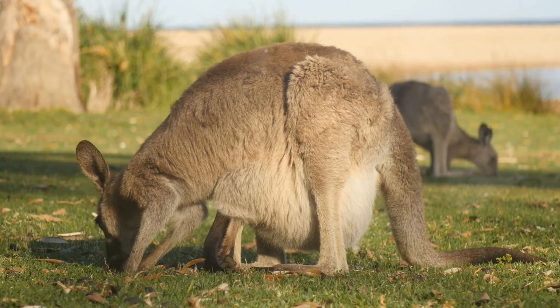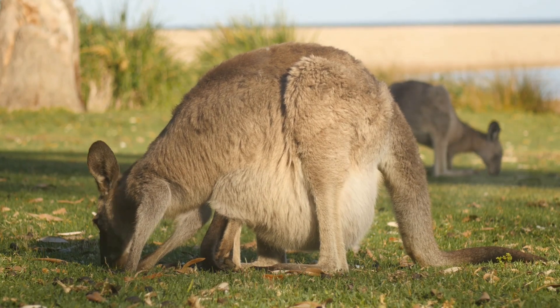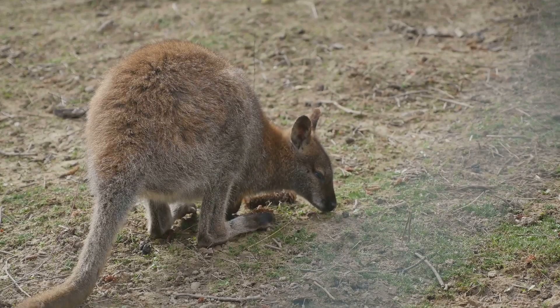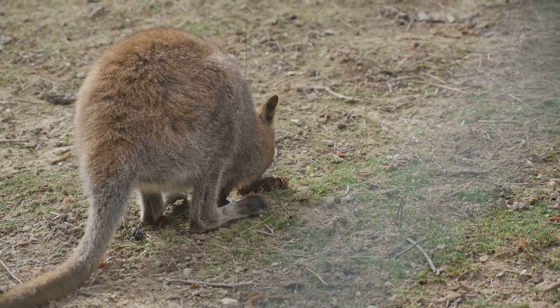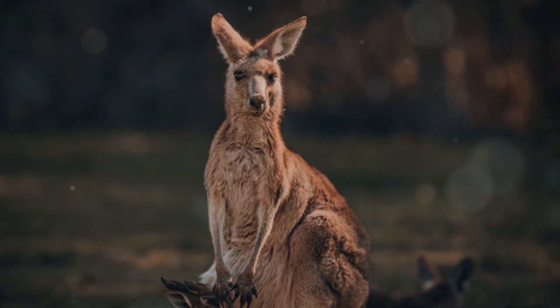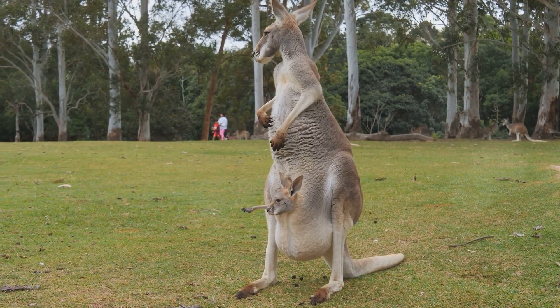Did you know kangaroos can pause their pregnancies? It's called embryonic diapause. If the environmental conditions aren't right, a kangaroo mom can delay the development of her embryo. Imagine hitting the pause button on Netflix — it's kind of like that, but for baby kangaroos.